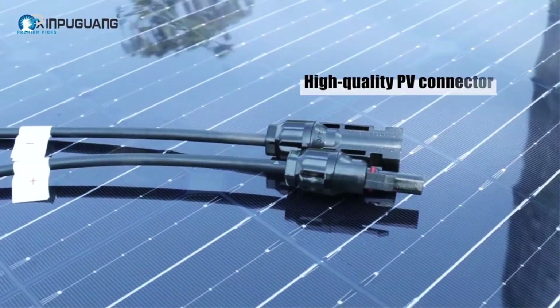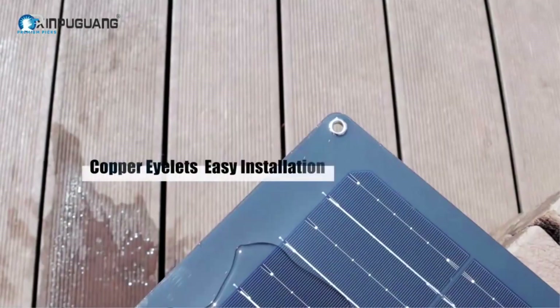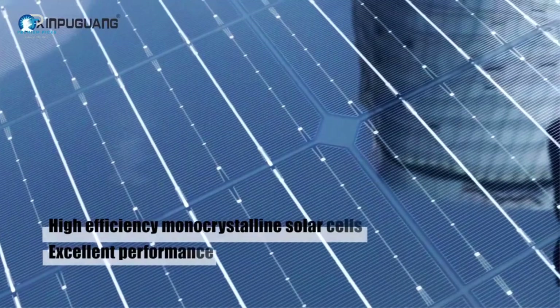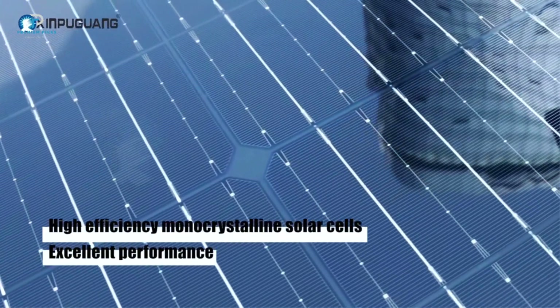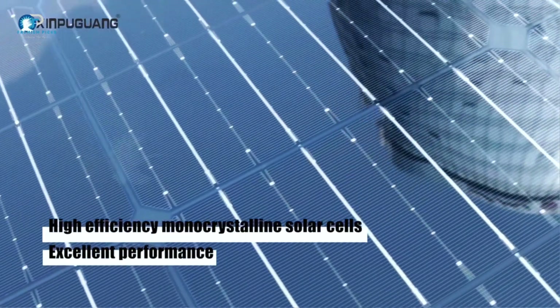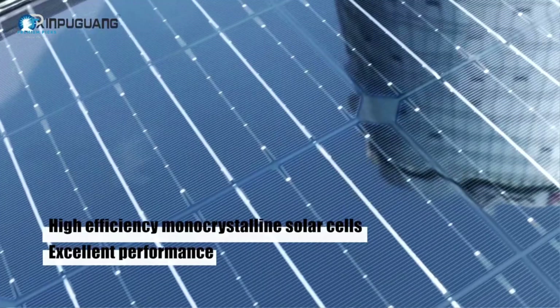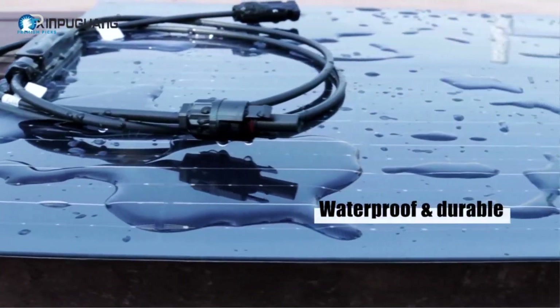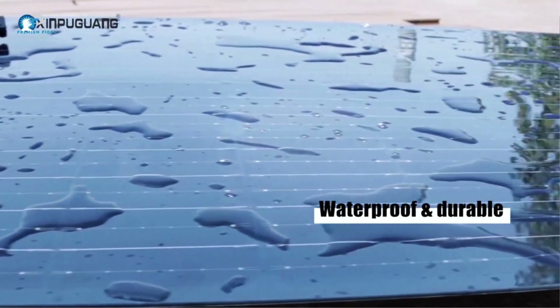Exceptional performance in any light: at the heart of the Xinpyugong solar panel kit are high-efficiency monocrystalline silicon cells. These cells are designed to deliver outstanding performance even in low-light conditions, so you won't have to worry about cloudy days or partial sunlight. Whether you're camping in the mountains or cruising on the water, these panels will keep your devices charged and your power needs met.